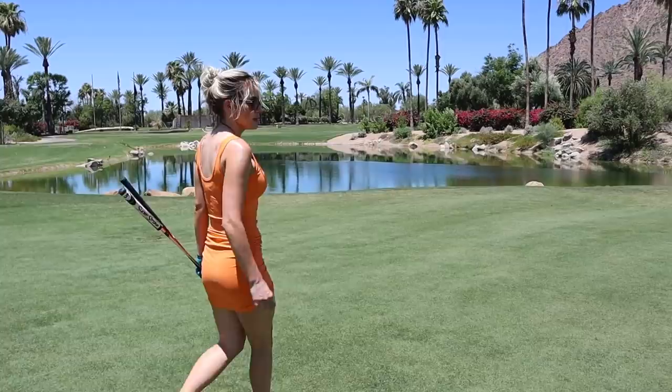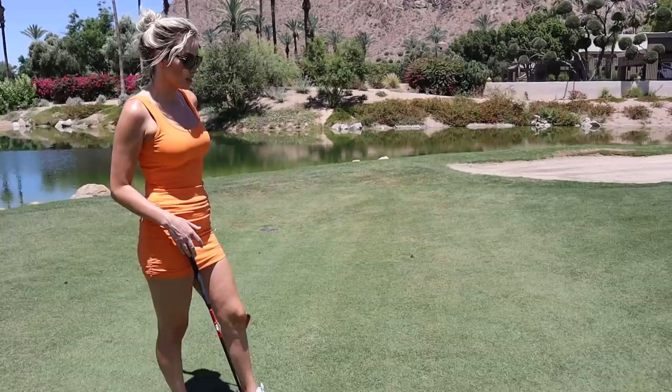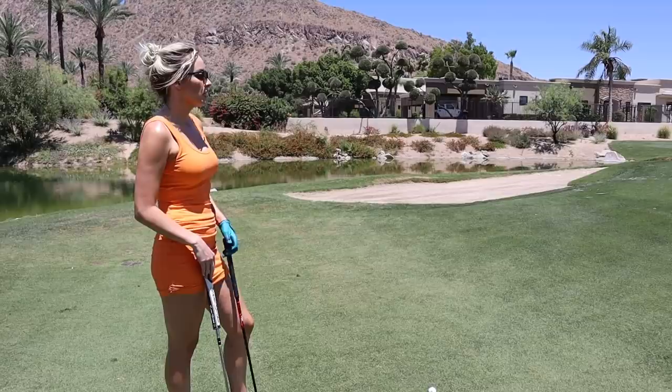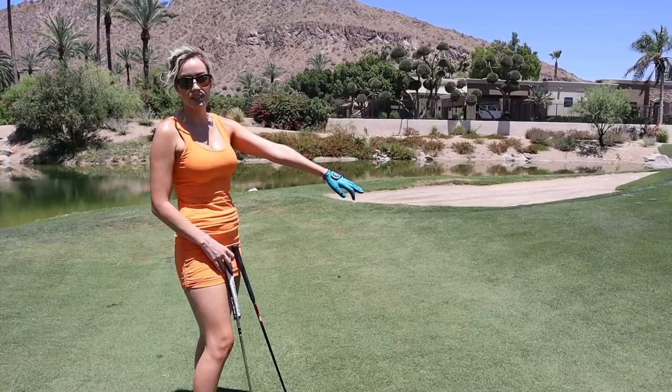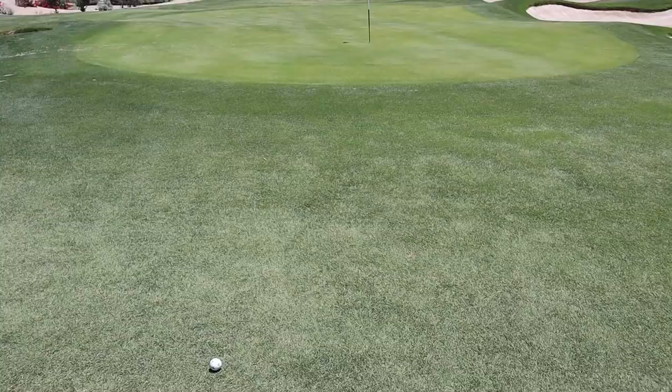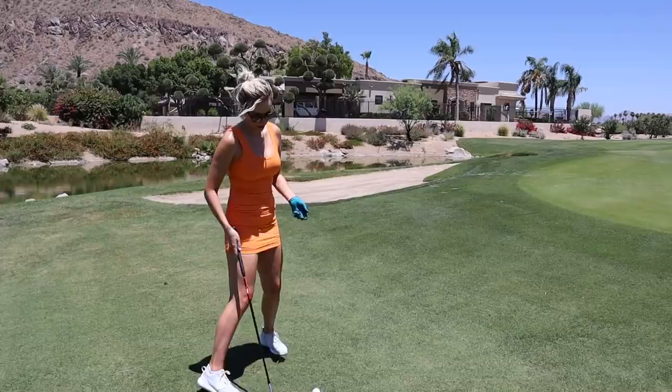I landed short. This is a shot a lot of people feel very uncomfortable with — a short-sided chip off a hard pan, tight lie. The pros of putting it: you get it on the ground quickly, you'll likely hit the green, it eliminates the double-chip, and it's the safer play. The downside of chipping is you could blade it or get it stuck in the grass — more unpredictable. So the safer play is to putt it, but I'm going to chip it. I would recommend putting it.